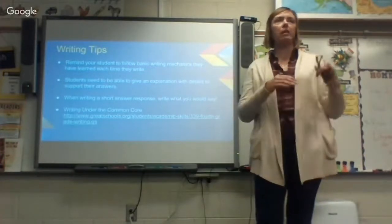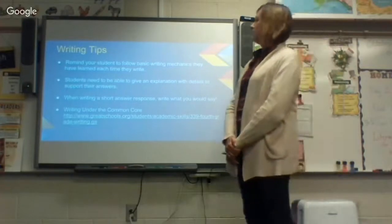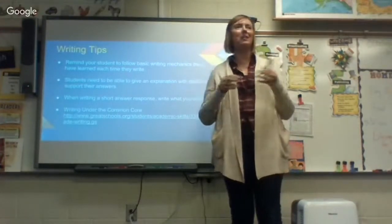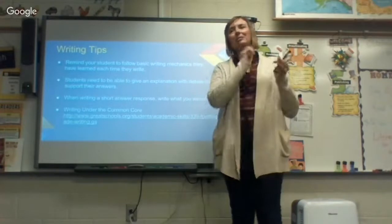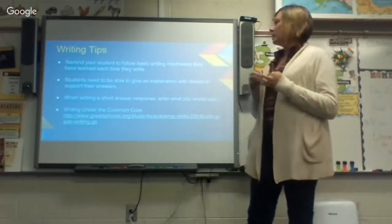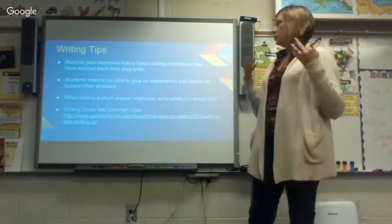Please remind your students to follow basic writing mechanics each time they write. Fourth graders are still forgetting capital letters at the beginning of sentences and punctuation. I've also seen basic words they know spelled incorrectly because they're rushing to get it done. They just need to remember everything they've learned and use it. They also need to be able to give an explanation with details to support their answers. When writing a short answer response, write what you would say.